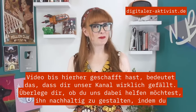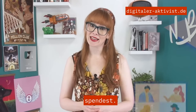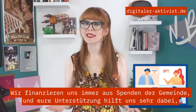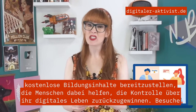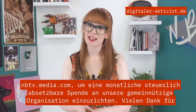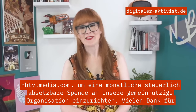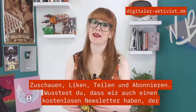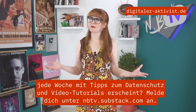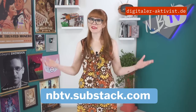If you made it all the way to the end of this video, it means you really like our channel. Consider helping us make it sustainable by donating. NBTV is funded by community donations, and your support goes a long way to helping us make free educational content that teaches people how to reclaim control over their digital lives. Visit nbtv.media/support to set up a monthly tax-deductible donation to our non-profit. Thank you so much for watching, liking, sharing, and subscribing. We also have a free newsletter that goes out each week filled with privacy tips and video tutorials — sign up at nbtv.substack.com.